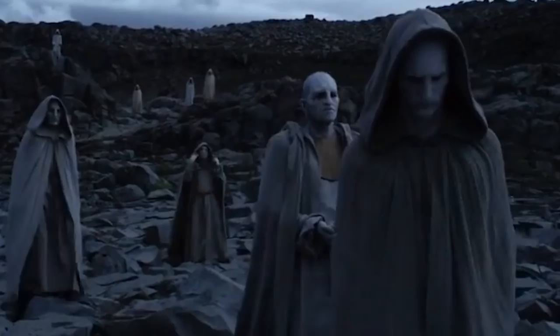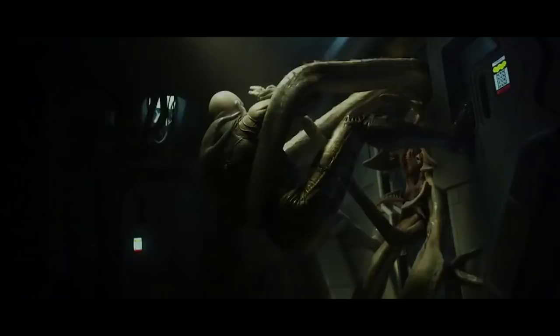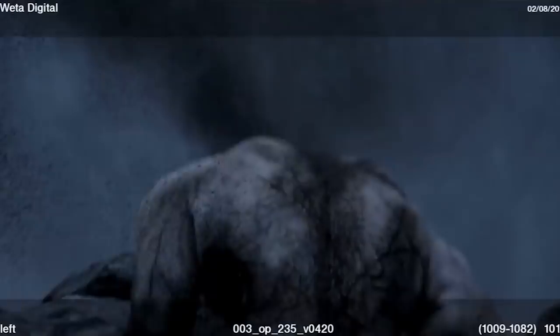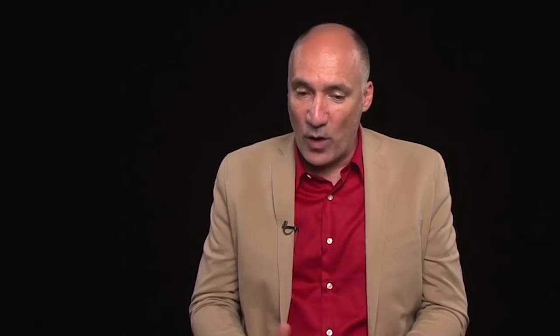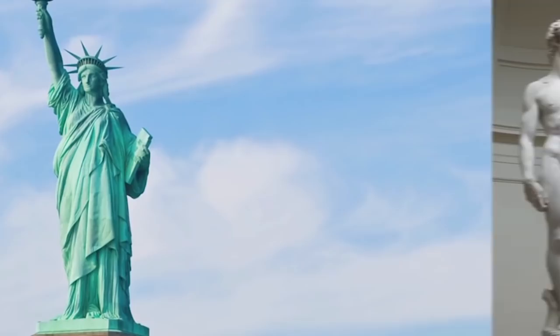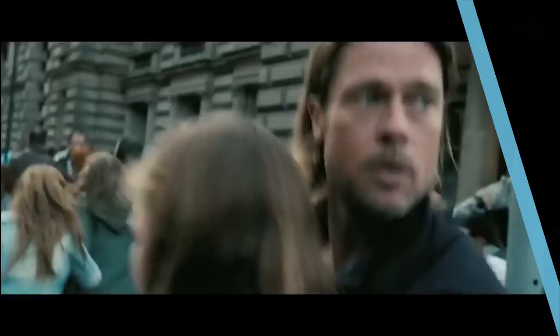Designing the look of the Engineers was a job that fell to concept artist Neville Page. He told Wired that when Scott first approached him, the director envisioned the Engineers as a mixture between some well-known statues and one legendary musician. Page said Scott had specific metaphors in mind, telling Wired: "I was looking at reference of Statue of Liberty, the Michelangelo sculptures, specifically David, and, oddly, Elvis Presley."